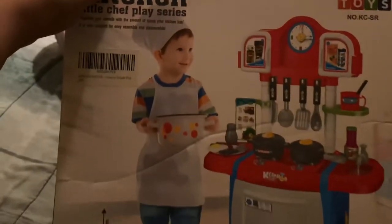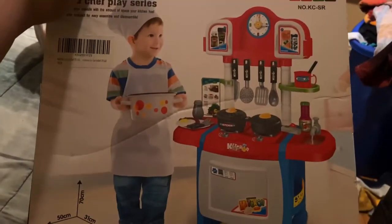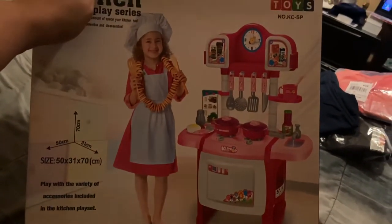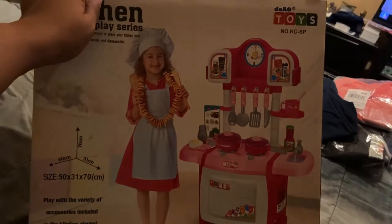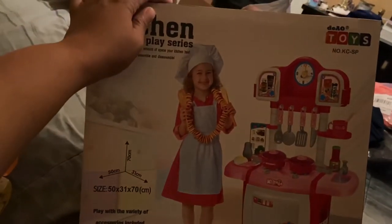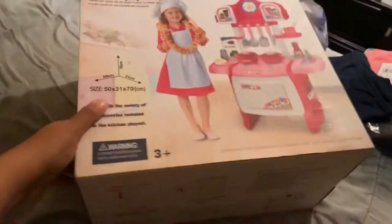For my goddaughter, I got her a Little Chef kitchen play set. I think that's the boy color — I ordered the pink one. It literally has everything that's shown: some food items and pots and pans and things like that. I am really excited for her to see that. That was the one thing she asked from us.